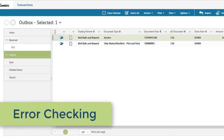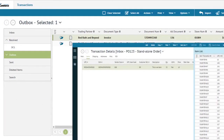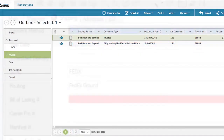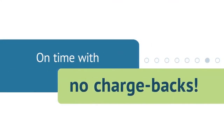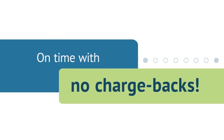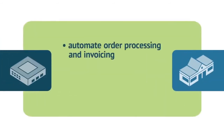Not only does the TrueCommerce EDI solution accelerate and simplify the order and fulfillment process, but it also improves accuracy. Built-in process controls will check for fields that do not meet your customers' requirements and notify you when critical information is missing. You will better serve customers with on-time, mistake-free orders, reducing the chances of costly delays and chargebacks.